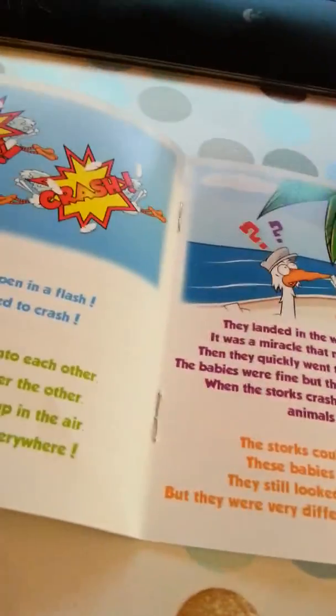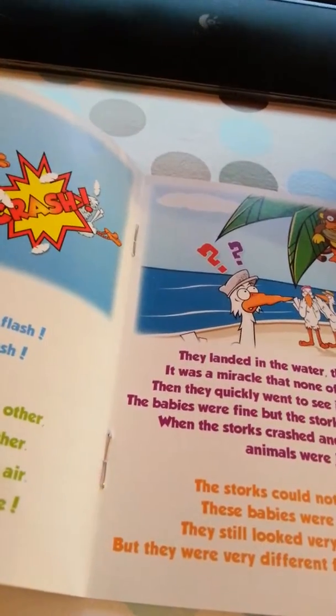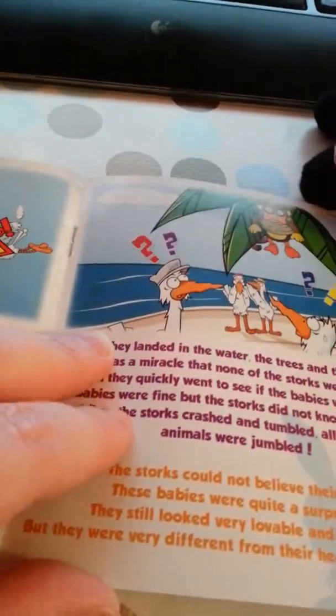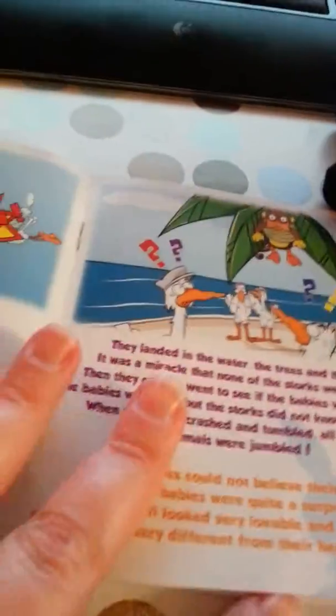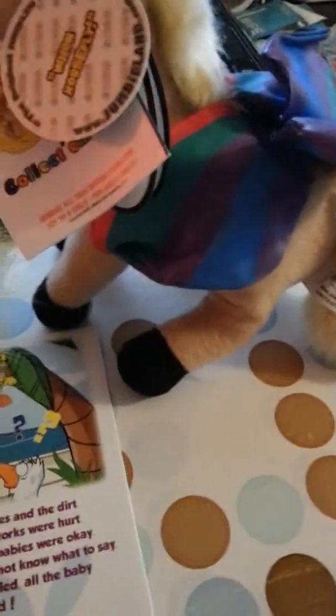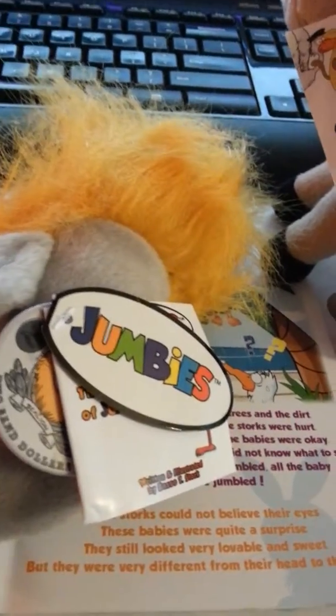These are really cute, and my daughter is going to get quite a kick out of them. She probably won't understand the relationship between them, but she'll just love the little stuffed animals. So these are Jumbies — look them up on Amazon, and check out my review on wsmommareadersnook.blogspot.com.